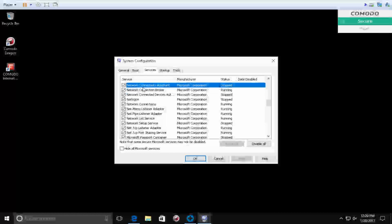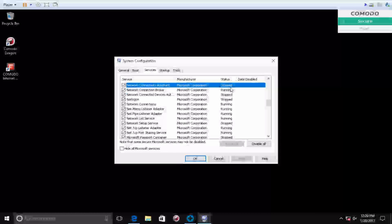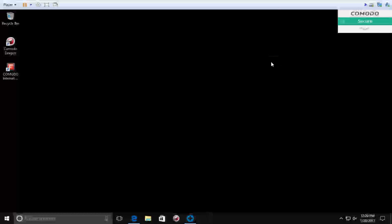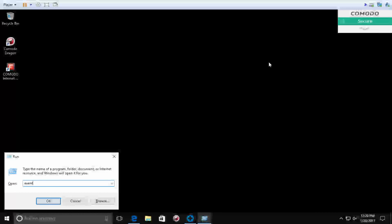Peter: You see that here — Network Connectivity Assistant, Microsoft Corporation — it's stopped right now. You see the network security? If you are not having a network security on your computer, that's why you are facing this problem. The network security is not working for protection, and apart from that the antivirus you have is also not working fine.